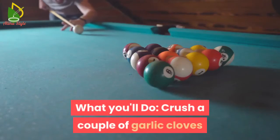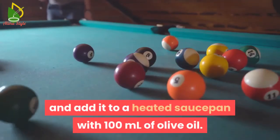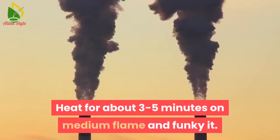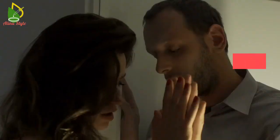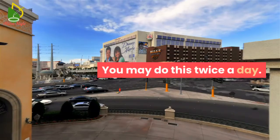What you can do: crush a couple of garlic cloves and add them to a heated saucepan with 100 milliliters of olive oil. Heat for about 3 to 5 minutes on medium flame and let it cool. Strain the oil and apply it to the affected area with a cotton ball. Leave it on for about 20 minutes then wash it off. You may do this twice a day.